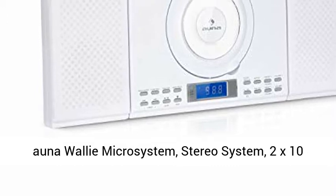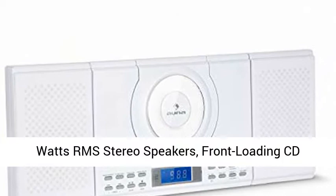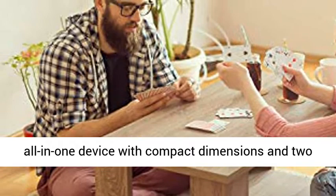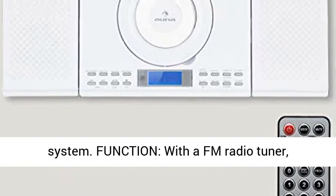On a Wally Micro System Stereo System: 2x10W RMS Stereo Speakers, Front Loading CD Player, FM Tuner, Bluetooth, USB Port, LCD Display, Remote Controlled, Snow White. All-in-One — this stereo system is a versatile all-in-one device with compact dimensions and two powerful speakers for a fully-fledged stereo system.